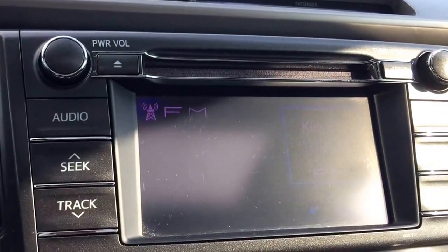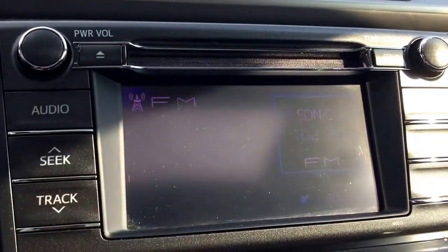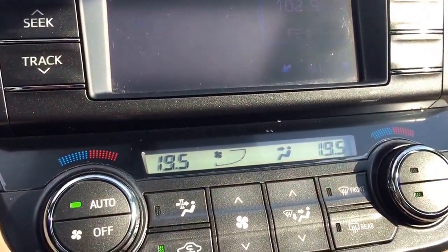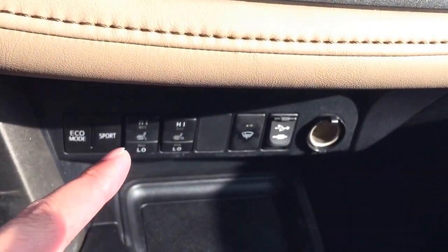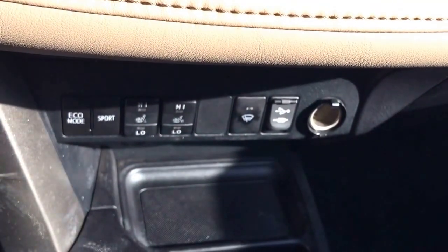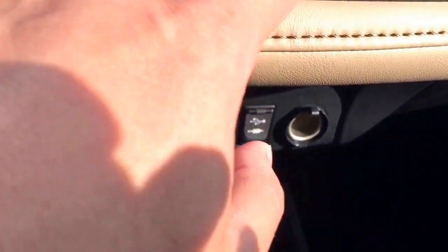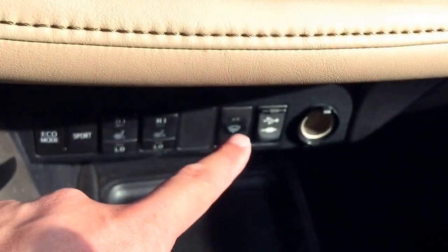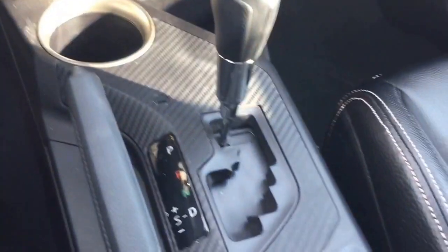This unit is also equipped with AM/FM Bluetooth capability along with a CD player. It features dual temperature control, Eco and Sport modes, heated front seats for both driver and passenger, a heated front windshield wiper blade de-icer, and a sunroof.